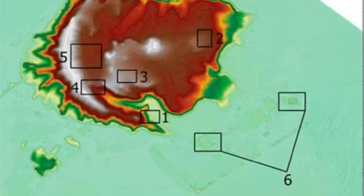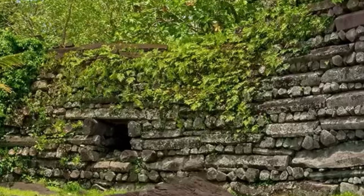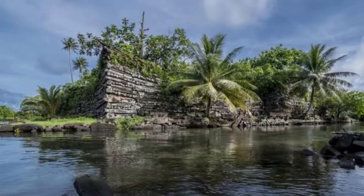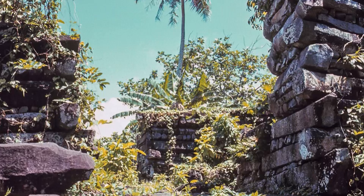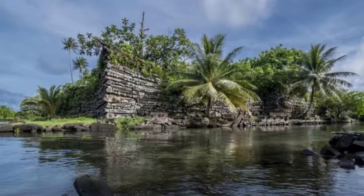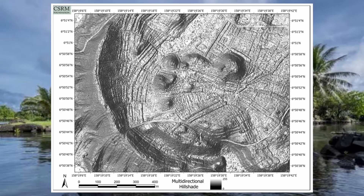Looking at the official narrative: between the 13th and 17th century, a maximum population of around 1,000 people lived in that area. Over that course of time, they were allegedly able to construct this entire site and move 50-ton basalt stones — and nobody really knows how or why they did it.